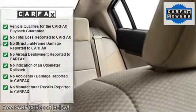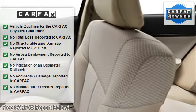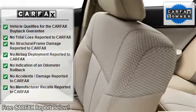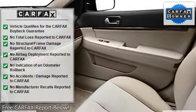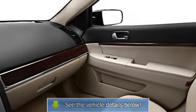Center Console, Heated Outside Mirrors, Rear Center Armrest, Power Mirrors, Color Coded Mirrors, Rear Window Defroster, Power Outlets, 3-Point Rear Seat Belts, Intermittent Wipers.